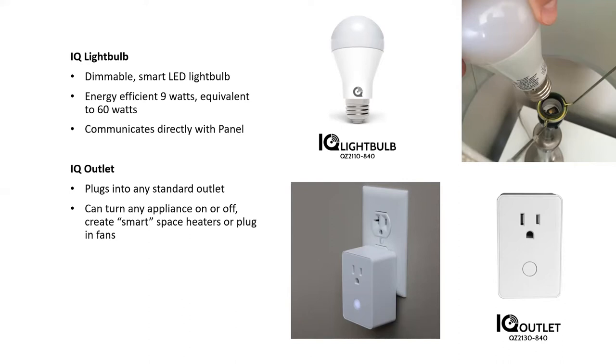My absolute favorite product besides the Nest thermostat is the IQ outlet — a smart plug that can turn any device into a smart device. If you forget to turn off the flat iron or curling iron, you can turn off that device from your phone. It keeps your family safer and creates an easier, more livable space. It has the biggest benefit of any product we offer.